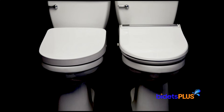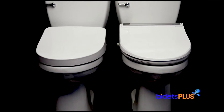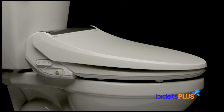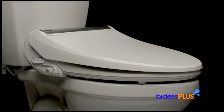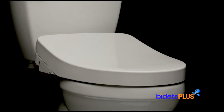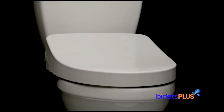The Toto S550E Washlet and BioBidet Bliss BB2000 are two of the best bidet toilet seats available today. If you've narrowed your choices down to these two seats, you've done an excellent job in your research. This product comparison video will show you some of the key similarities and differences to consider as you make your final decision between these two models.